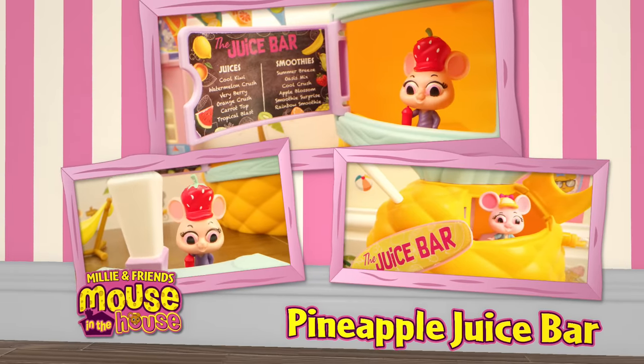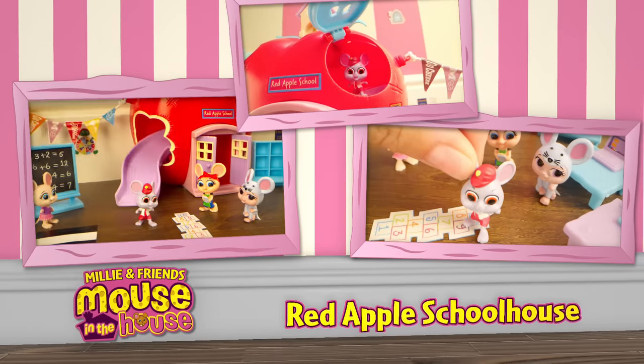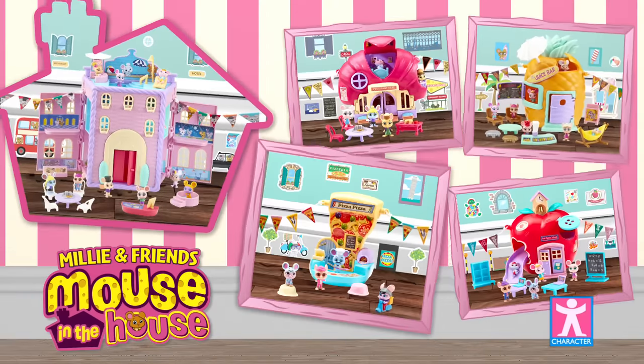Customize them with cute bunting and stickers. Then when the lights go out, Mouseville glows in the dark. Millie and Friends Mouse in the House from Character.